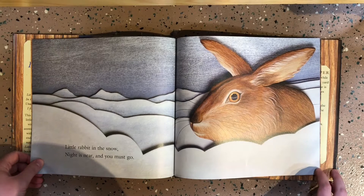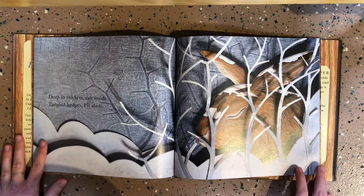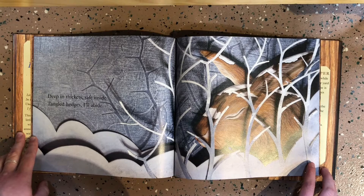Little rabbit in the snow, night is near and you must go. Deep in thickets, safe inside, tangled hedges, I will abide.